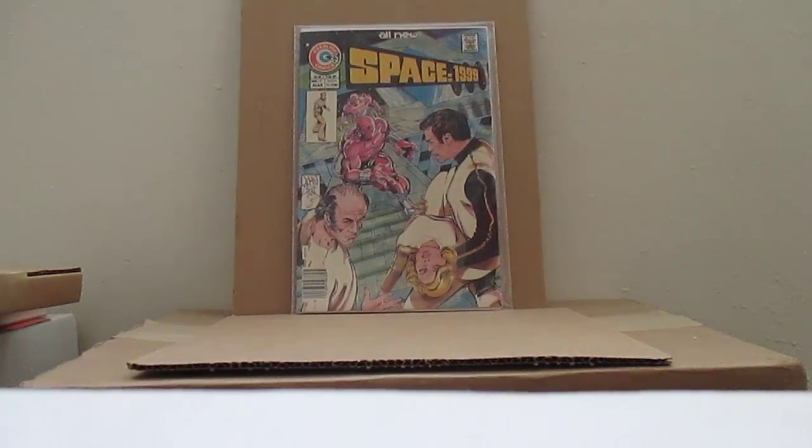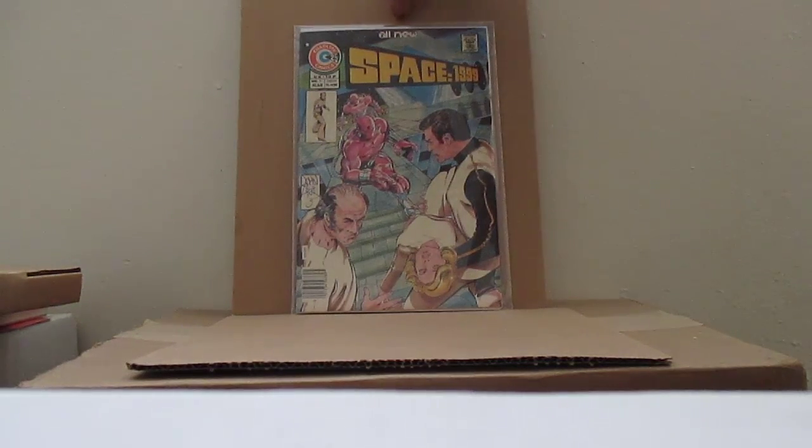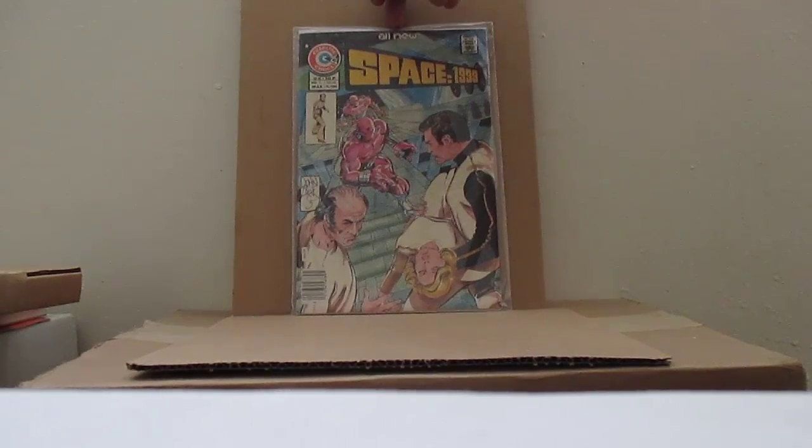Space 1999 from 1976. There are only six issues of this, but I did have these in my collection when I was younger.